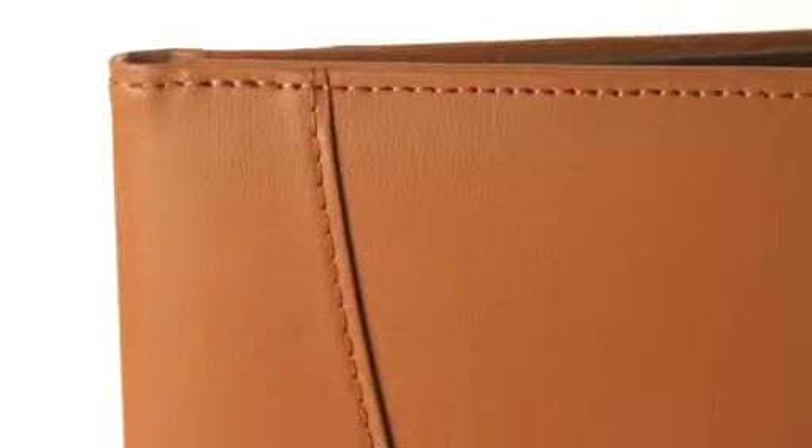When thoughts run wild, capture them with a handsome Padfolio. Our practical and budget-conscious ultra-bonded leather Padfolio features an ID window, a business card pocket, an additional pocket, a slot to hold a pen, as well as a flap to hold paper secure.